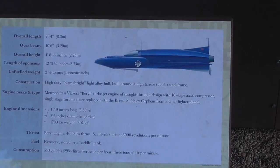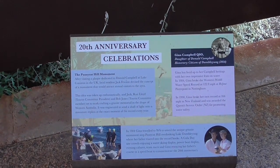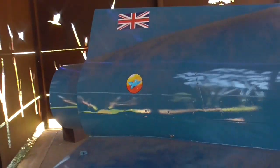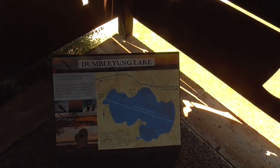Looking at the plaques: the specifications, the 20th century celebrations, the 50th anniversary, and a map representing Dumbelung Lake.